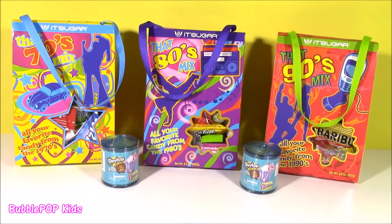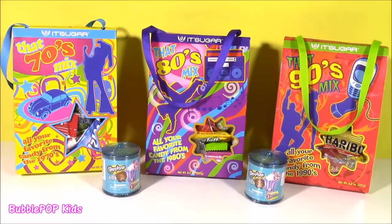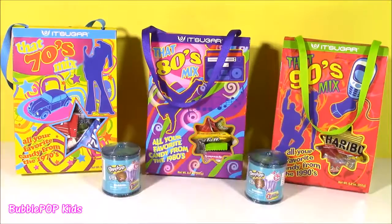Hi guys! Welcome back to Bubble Pop Kids! I'm usually always doing my candy bonanzas, but today is a little bit different. We have these three candy bags filled with so much different candy. If you guys love sweet treats like I think you do, because you love all the candy bonanzas, you are going to love these bags. We have a candy bag from the 70s, 80s, and 90s, showing all the different candies they used to eat back then. We also have some Shopkins candy jars!